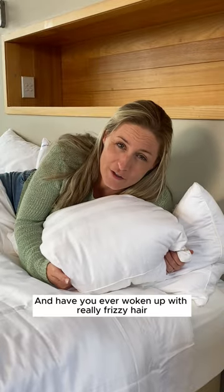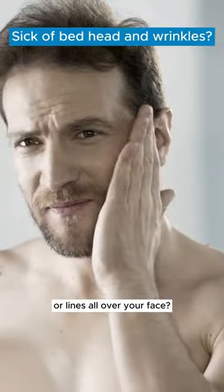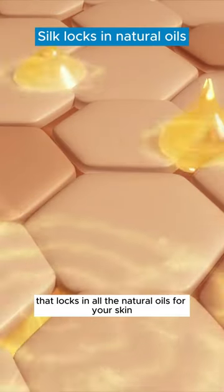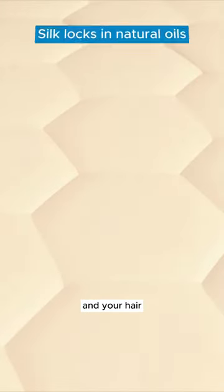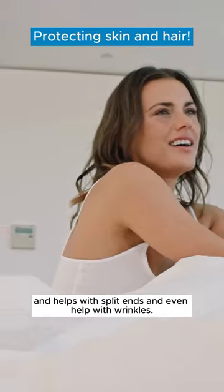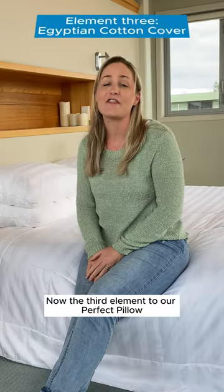Have you ever woken up with really frizzy hair or lines all over your face? Silk is an amazing fiber that locks in all the natural oils for your skin and your hair, so it can help keep it smooth, helps with split ends, and can even help with wrinkles.